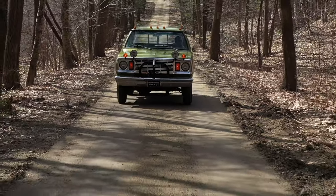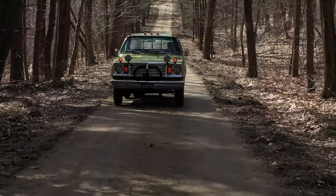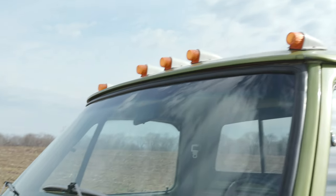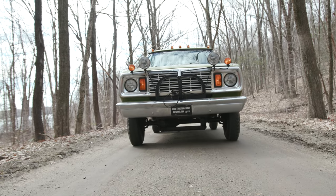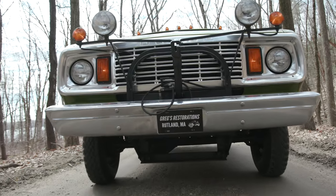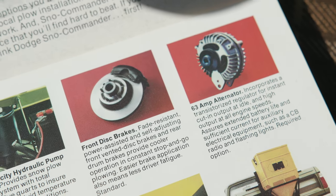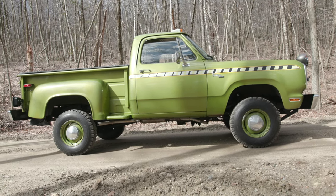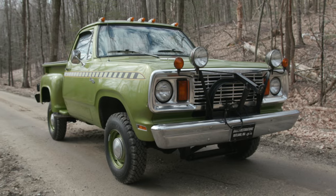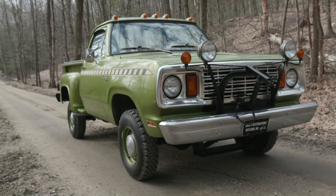Disc brakes weren't a common necessity — everybody was still running drum brakes up until the 70s and 80s. This truck also came stocked with auxiliary lighting, plow lights, and caution lights. It also came stocked with a high-output alternator so it could run all the accessories and plow accessories. From the story behind this truck, it was purchased new up in upstate New York by a church, and it plowed their parking lot.